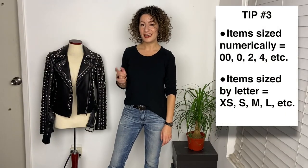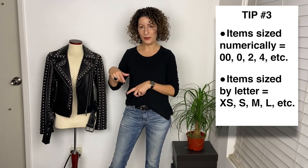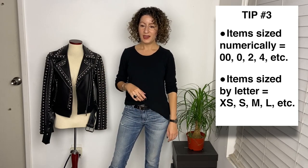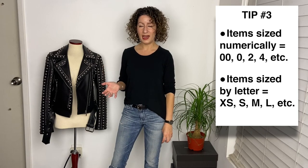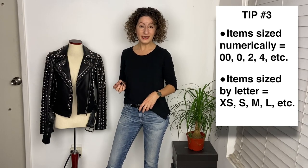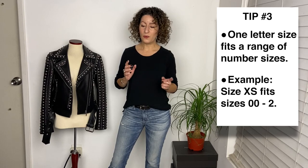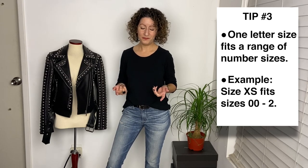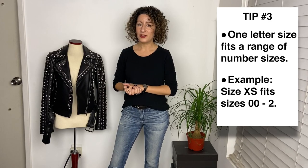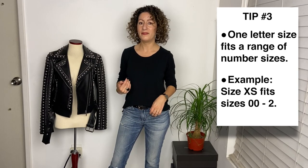Tip number three: look for sizing clues. Most garments are sized either numerically — so double zero, zero, two, four, and above — or by letter sizing, so extra small, small, medium, large. In my experience, clothing that is sized numerically is usually cut more precisely than letter sizing. Letter sizing is usually cut to fit a range of numerical sizes, so I've found that the more precise numeric sizing has a much better chance of fitting you the way you want.